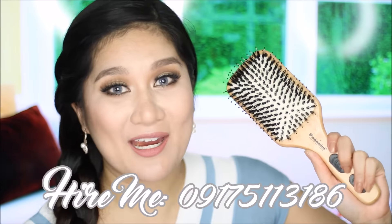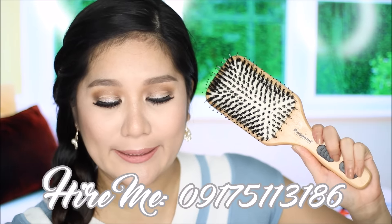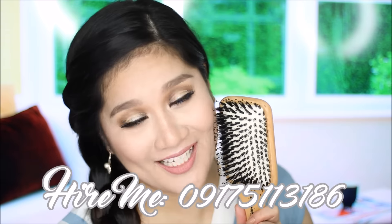I also got another Pagganini paddle brush. If you watched my June/July favorites video you saw this there — I love it so much I bought another one for my clients. By the way, I do bridal hair and makeup — here's my contact number, book me on your big day!